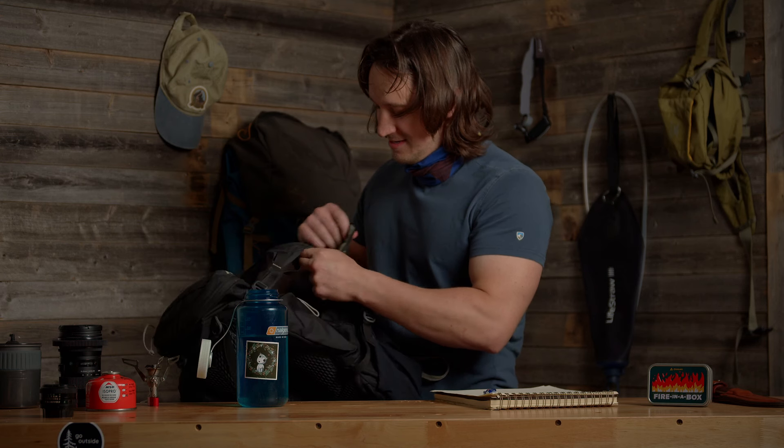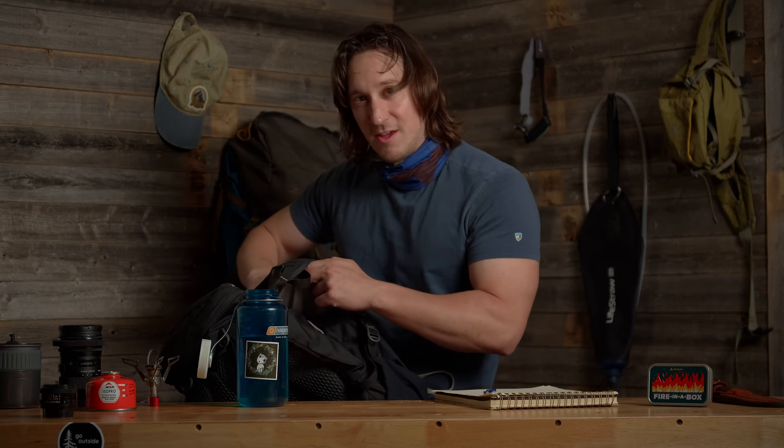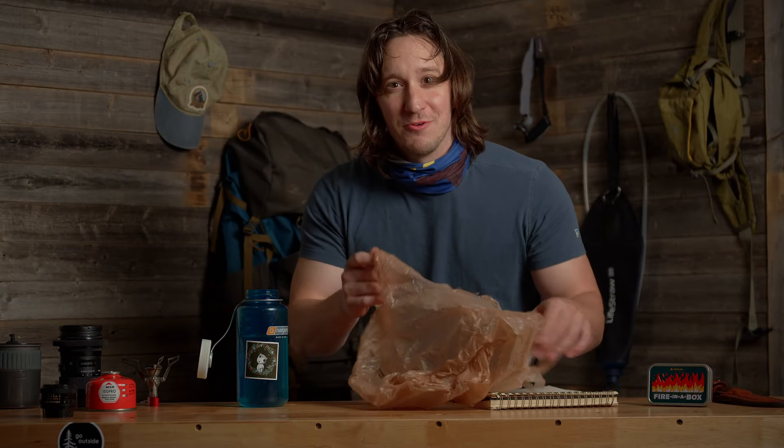And finally, we have the last and most important item. You ready for this? This is something only the real ones are going to bring with them on the trail. A plastic bag from the grocery store. Why is this important? Because pack it in, pack it out, baby.